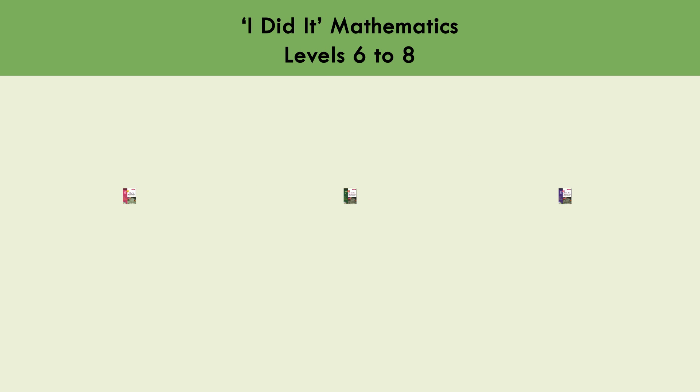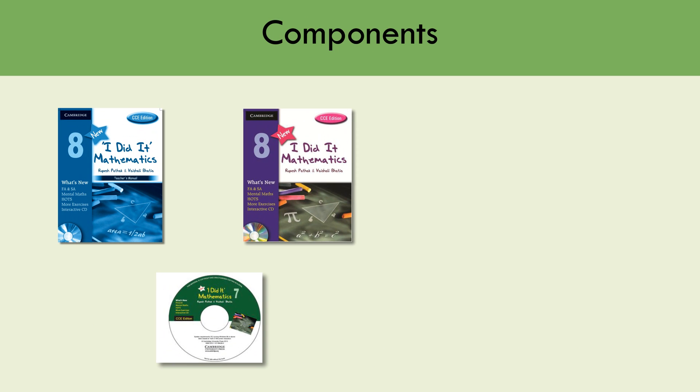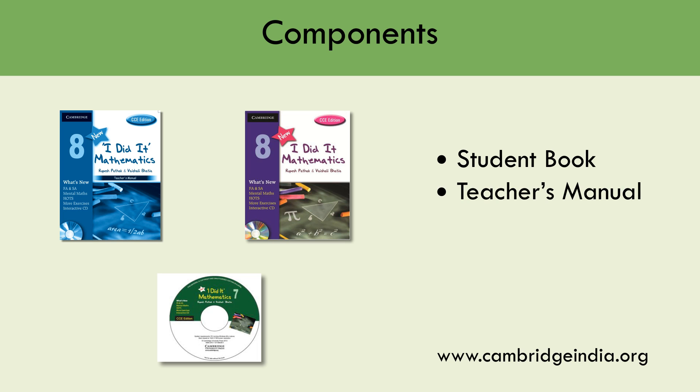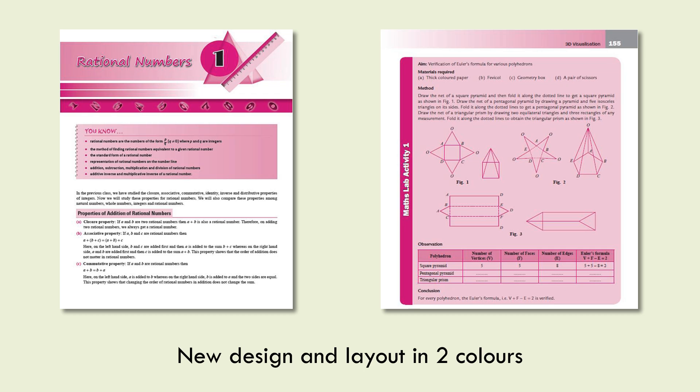I Did It Mathematics Levels 6 to 8 shares the same key components: Student's Book, Teacher's Manual, Interactive CD-ROM, and Web Resources. The new design and layout in two colours adds to the student-friendly look of the books.